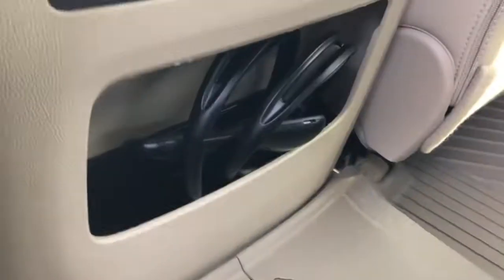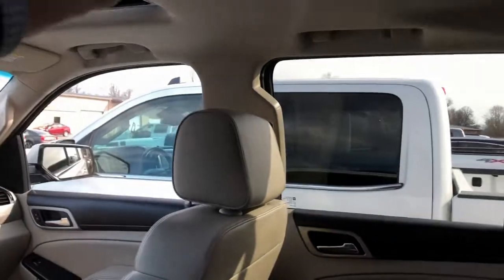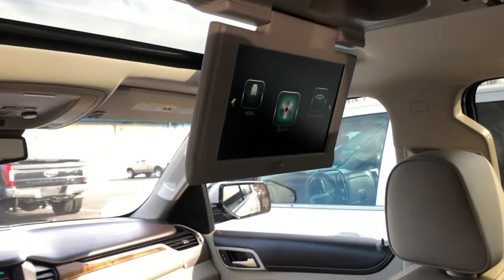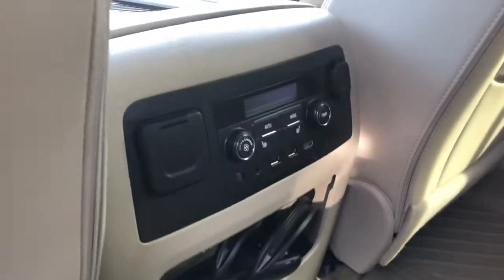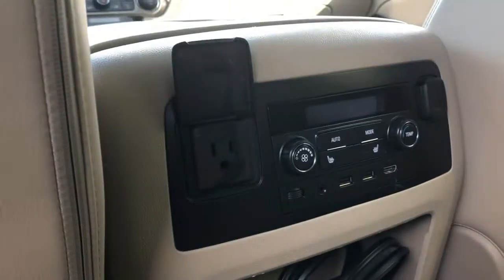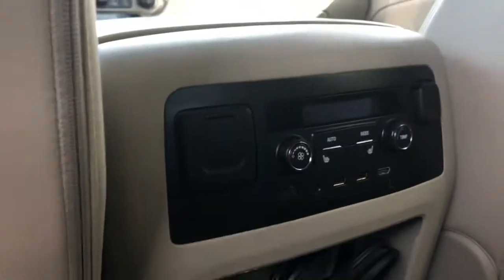There's your headphones for the DVD player that's up here. Everything is in working order. Heated rear seats as well. Charging ports and an outlet back here. The headliner is in great shape — no stains on it.